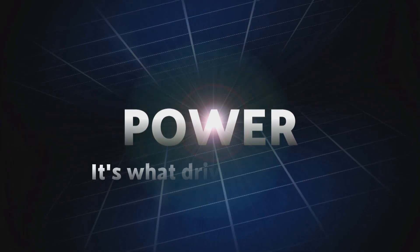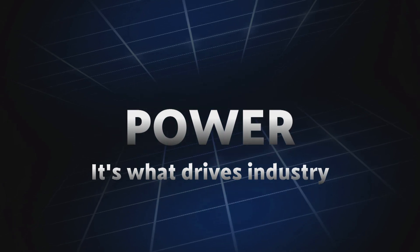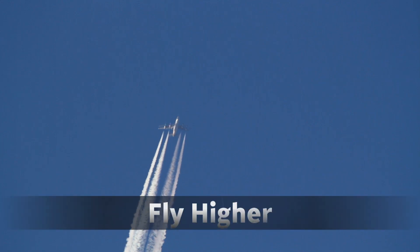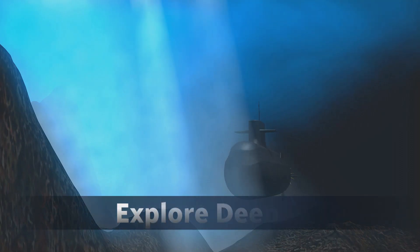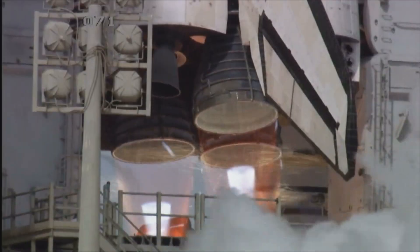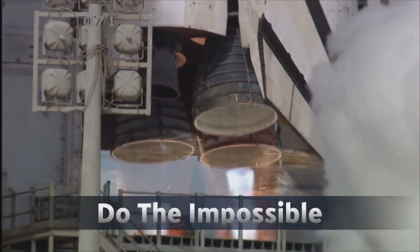Power — it's what drives industry. Ever since the first motor was invented, we've always wanted more of it. And that quest has driven us to go faster, fly higher, explore deeper, drill smarter, and do what we once considered the impossible.